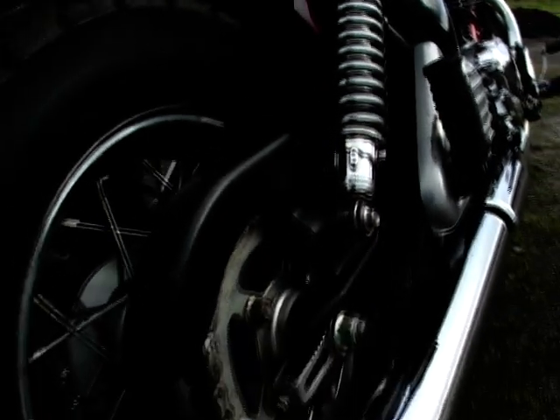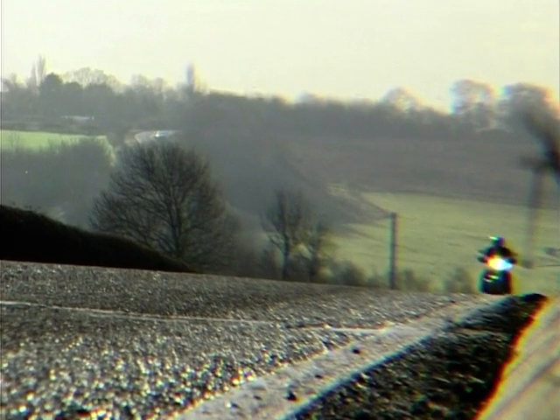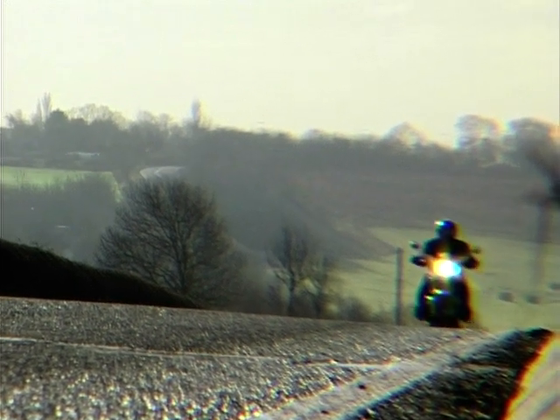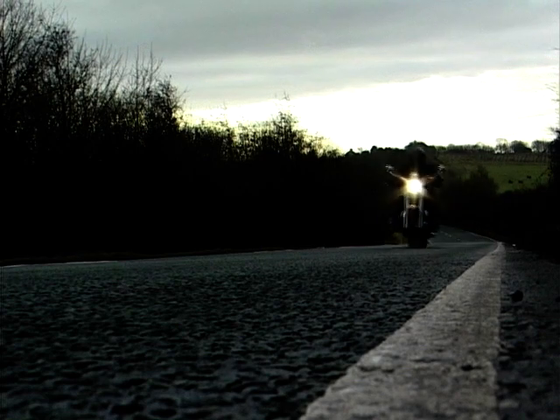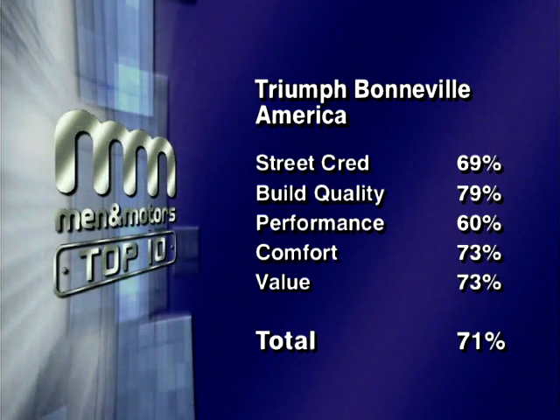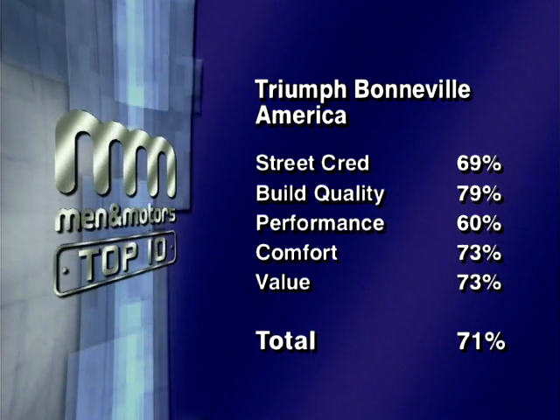The Triumph Bonneville America — curious thing. It looks the part, but it's comfortable enough you're going to doze off on it, and that twin engine hasn't got a desperate amount of punch. It's not going to do your street credibility any good whatsoever. The Triumph Bonneville America was built specifically for the American market and it goes down an absolute storm over there — it's Triumph's biggest selling bike. Triumph have listened to the cries of their customers and come up with a model which looks just like the old Bonnie. Our panel's combined scores give the British Triumph Bonneville America a total score of 71%, placing it seventh in our top 10 cruiser chart.